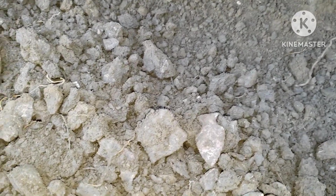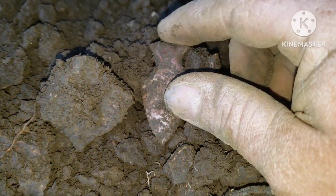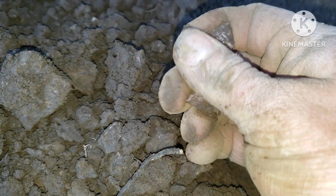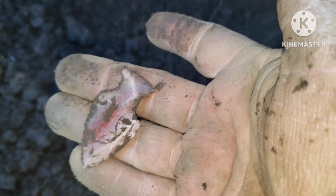Hey guys, you can see what I found there — it was just right on top of a root. Nice little table rock. Oh yeah, and it's full too — that's a nice one. Good material. Here, I'll let James wipe it off while he's doing that.